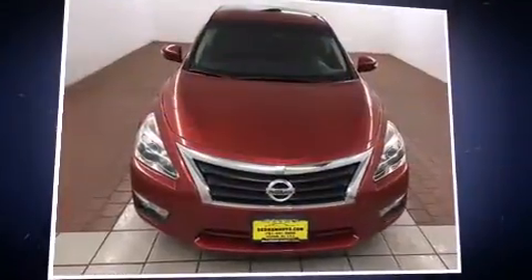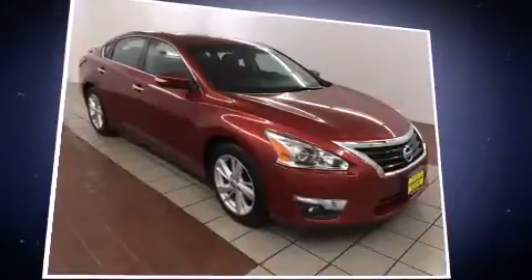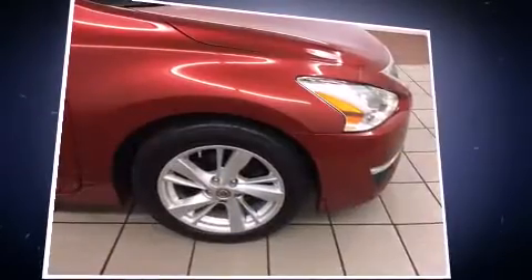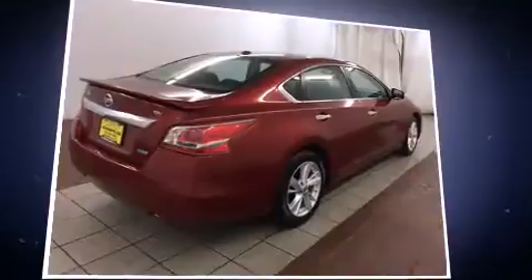Treat yourself to a test drive in the 2013 Nissan Altima. This four-door, five-passenger sedan just recently passed the 30,000-mile mark. It features an automatic transmission, front-wheel drive, and a 2.5-liter four-cylinder engine.